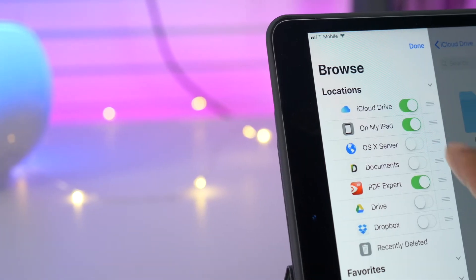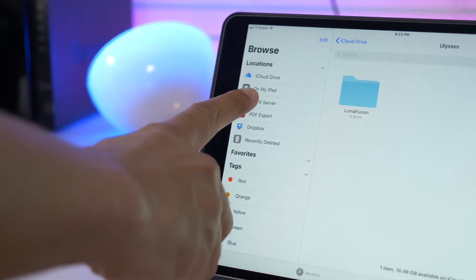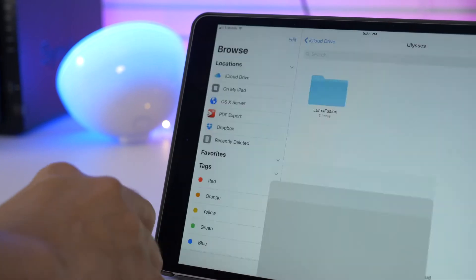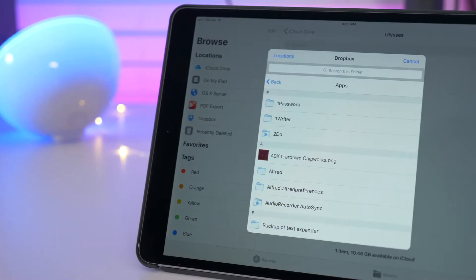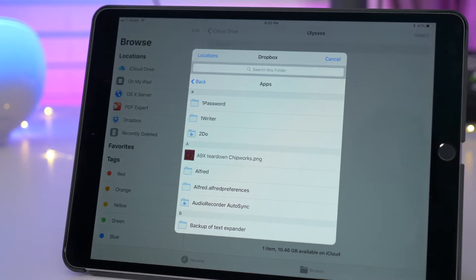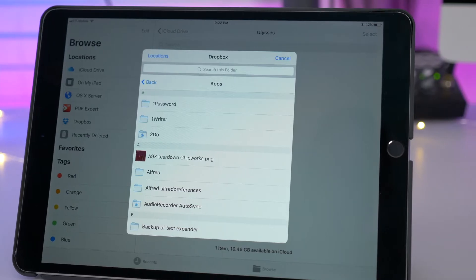There's a new macOS Server option in the Files app under Locations, but that's likely just a placeholder — it doesn't even work right now. On the other hand, Dropbox is also available in the Files app, though this is the old-school integration, not the new iOS 11 integration. It does allow you to access your document providers like Dropbox right within the Files app.